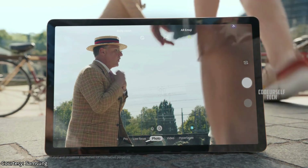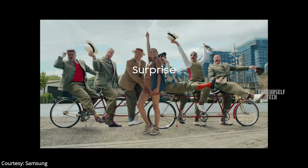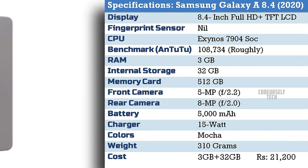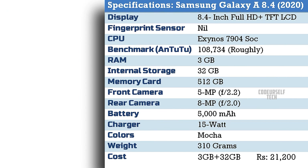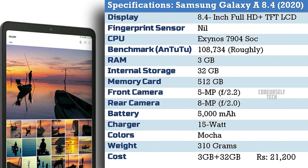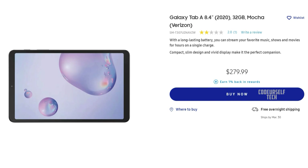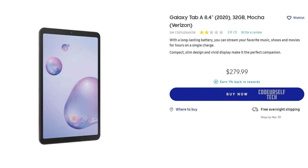The Galaxy Tab A 2020 comes with a 5 megapixel front camera and an 8 megapixel rear camera, capable of recording Full HD videos at up to 30fps. It comes in a Mocha color gradient with microSD card support up to 512GB, and is priced at ₹21,200 for 3GB RAM with 32GB internal storage. The price will vary when it gets launched in India.